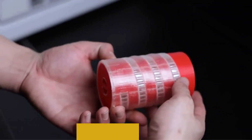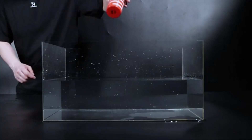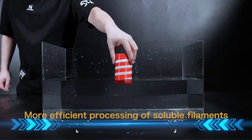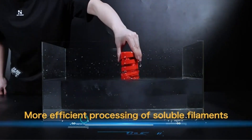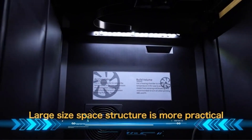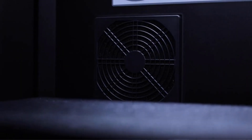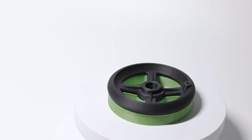It boasts a fully industrial-grade structure featuring the second-generation Chidi dual Z-axis structure and upgraded linear guides for enhanced motion. The high-temp extruder ensures faster and smoother filament extrusion, resulting in a 20% increase in printing speed, allowing for easy printing at 100 cubic centimeters per hour.